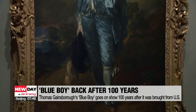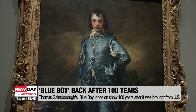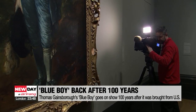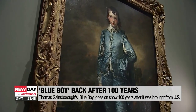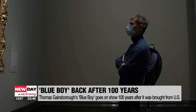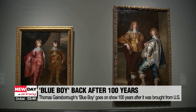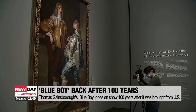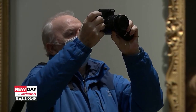And finally, art fans in the UK are getting excited as Thomas Gainsborough's 18th century painting The Blue Boy goes on show at London's National Gallery, 100 years after it was bought and shipped from Britain to the U.S. The portrait of a young boy dressed in blue is widely considered as one of the most famous paintings by Gainsborough and arguably one of the most famous British works of art. The painting is on loan from the California-based Huntington Library, Art Museum and Botanical Gardens.